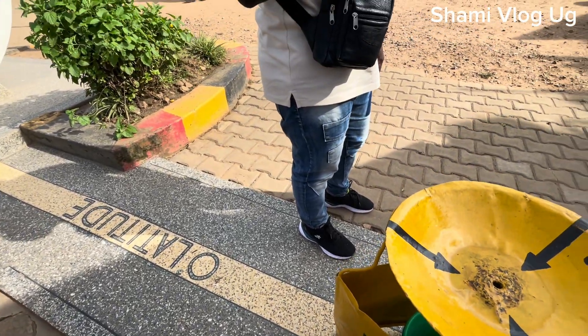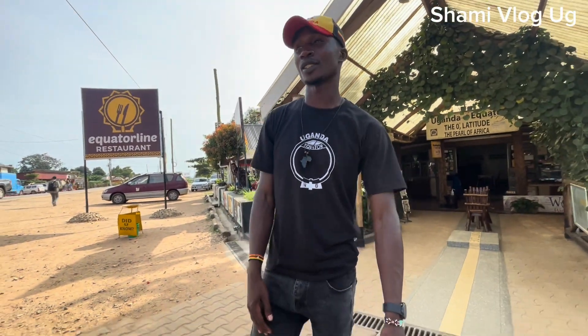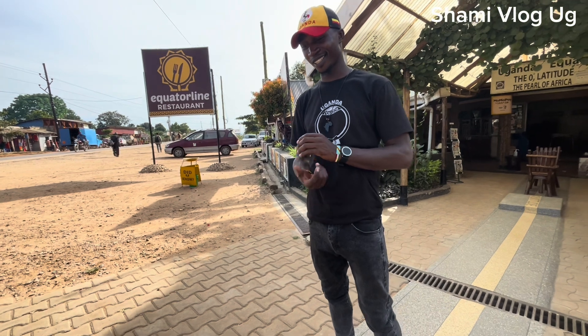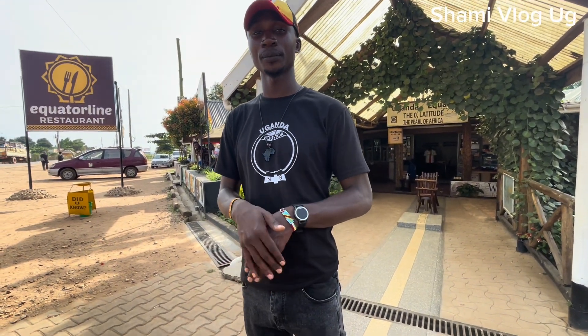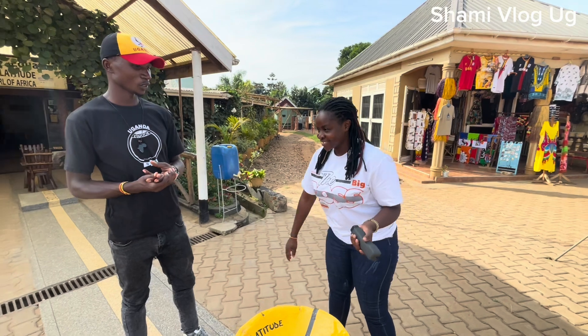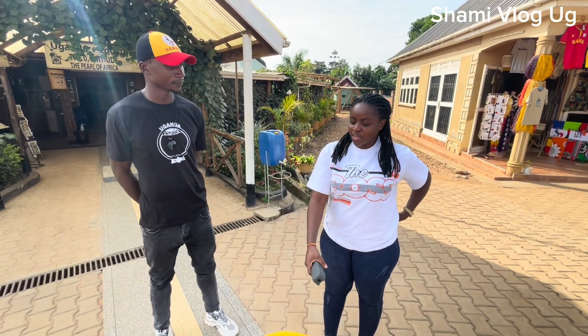How are you? What's your name? Alfred. Nice meeting you, Alfred. I've seen you on many videos — on Instagram, YouTube. It seems you're making a lot of money. So Alfred, this is Shami Vloggy, I'm a content creator. I've seen this several times and I was just passing. I decided to come and check it out.